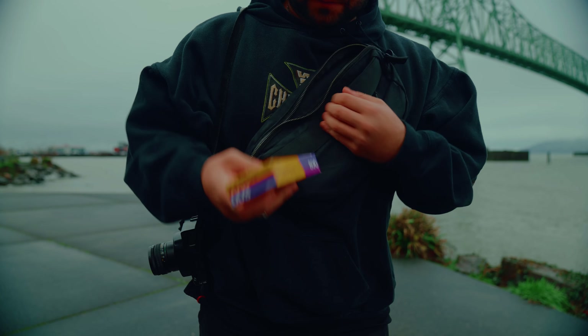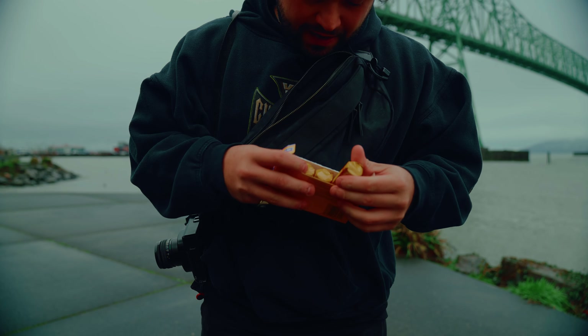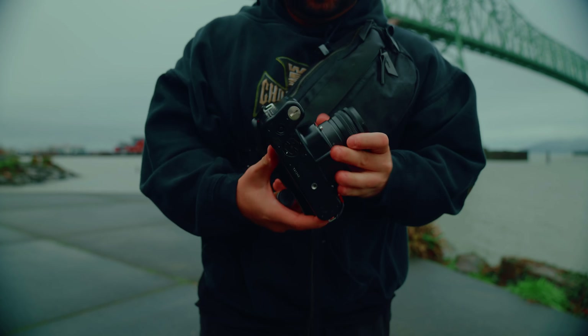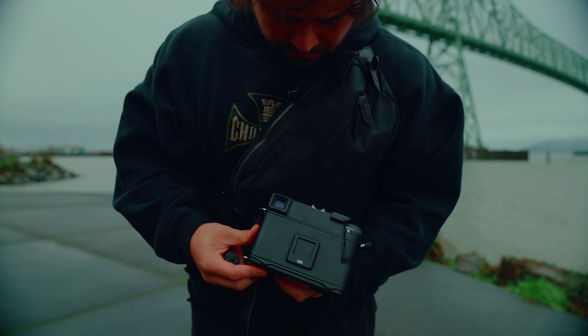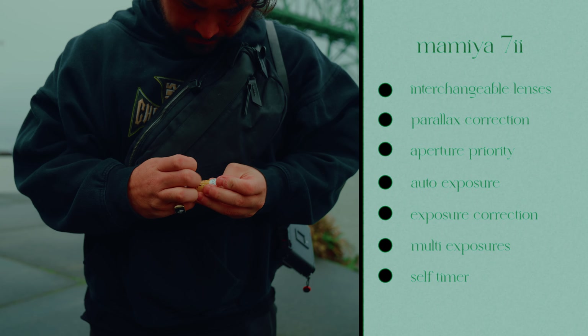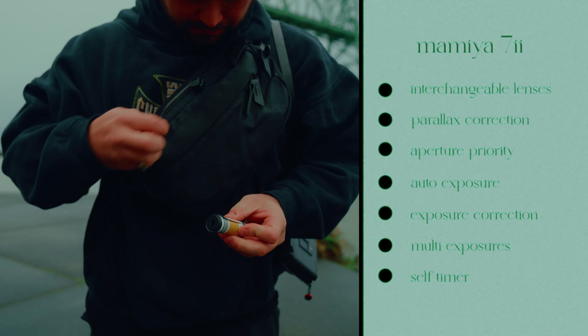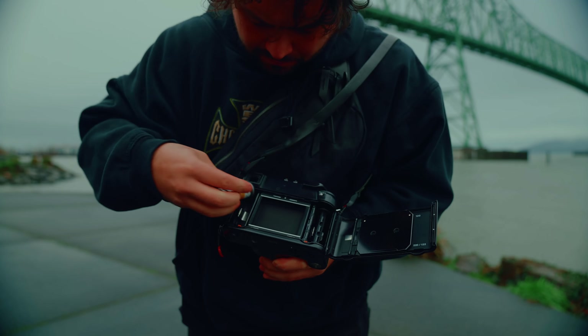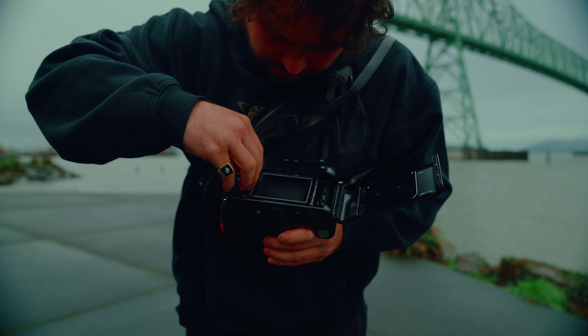Now let's talk about the Mamiya 7.2. The Mamiya 7.2 is a medium format rangefinder system manufactured by Mamiya, a Tokyo-based company that you might know now as Phase One. It was introduced in 1995 and discontinued in 2014. It was the successor to the Mamiya 6 and Mamiya 7, and it boasts interchangeable lenses with leaf shutters, automatic parallax correction, aperture priority, auto exposure, exposure correction, multi-exposures, and a self-timer. Basically it can do everything you'd ever need a medium format camera to do in a really compact body.